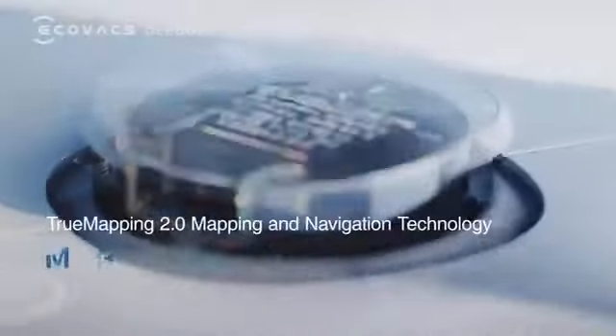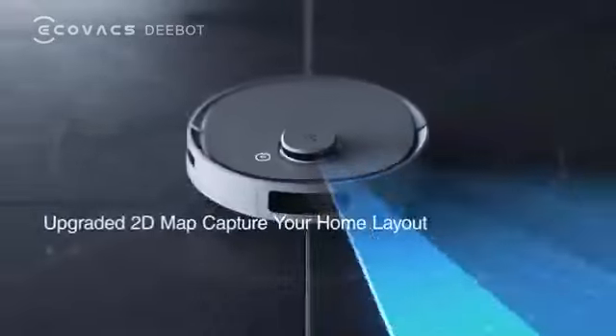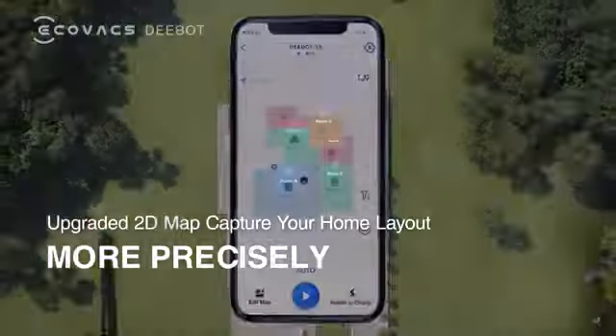True Mapping 2.0 — mapping and navigation technology offers you a more accurate mapping solution. Upgraded 2D map captures your home layout more precisely.